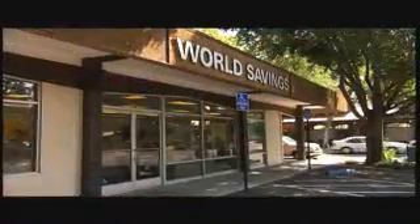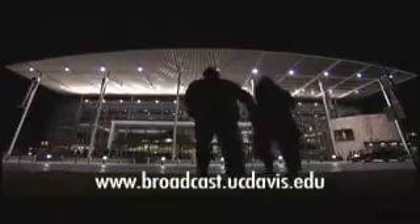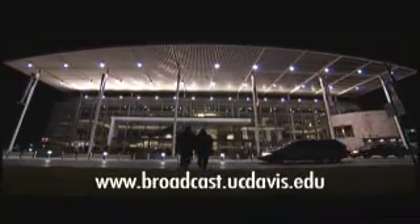This company is providing security measures for 60 countries, protecting $25 billion banknotes printed every year. Paul Fotenour reporting from Santa Rosa. For more information, please log on to broadcast.ucdavis.edu.